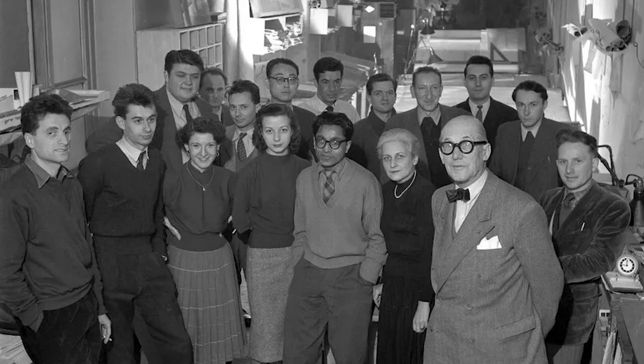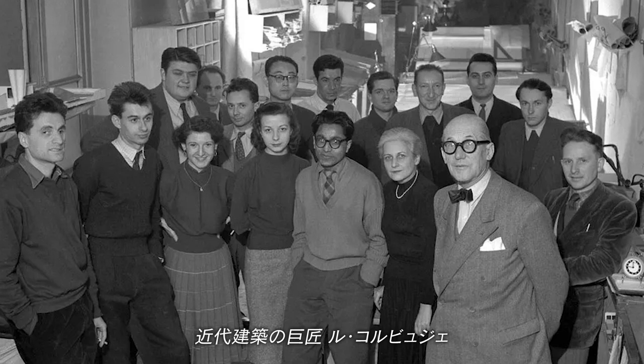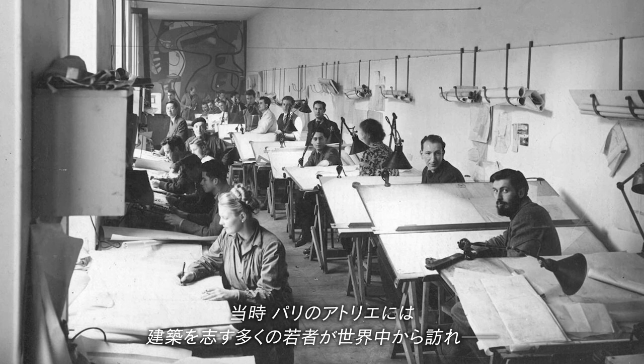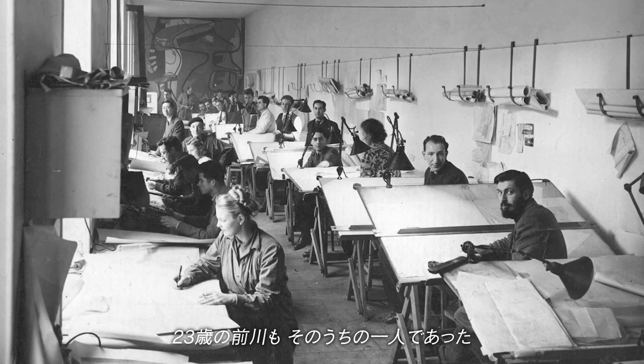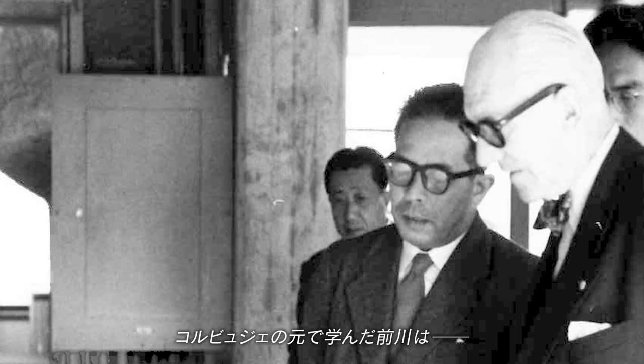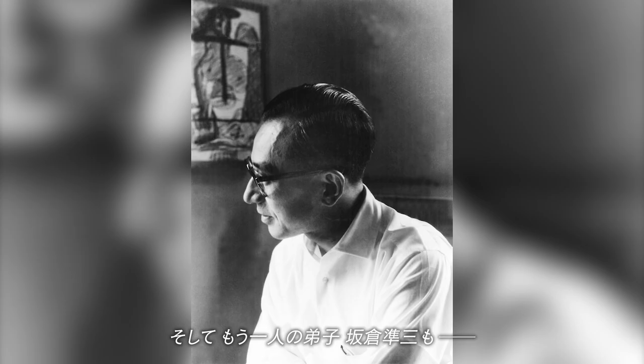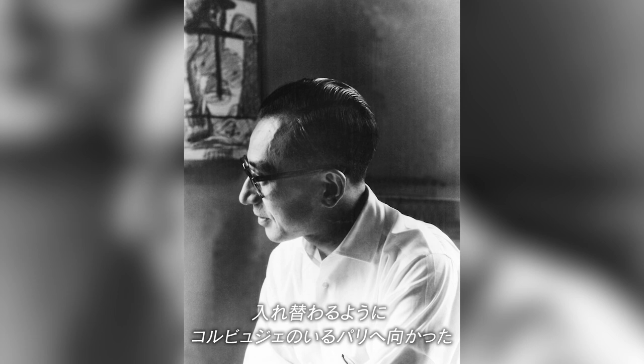Le Corbusier was a master of modern architecture. At the time, many aspiring young architects from around the world visited his Paris Atelier, and 23-year-old Maekawa was one of them. Studying under Corbusier, Maekawa later became one of Corbusier's three leading disciples in Japan. Another one of these disciples was Junzo Sakakura, who headed for Corbusier in Paris as if to swap places with Maekawa.